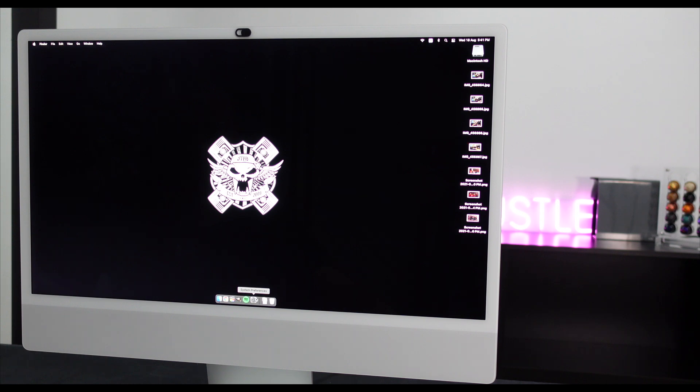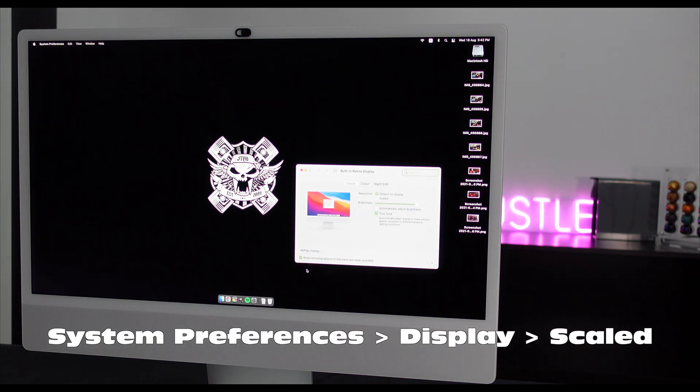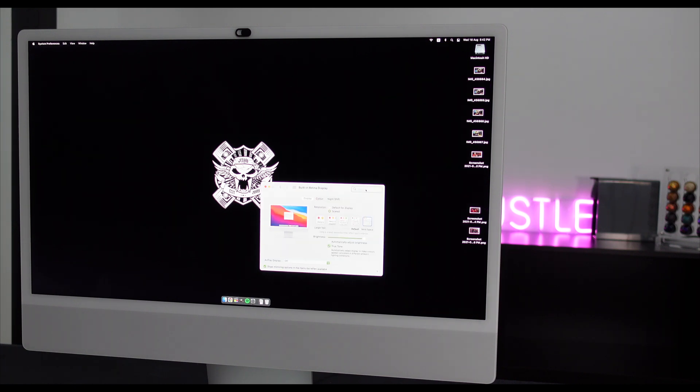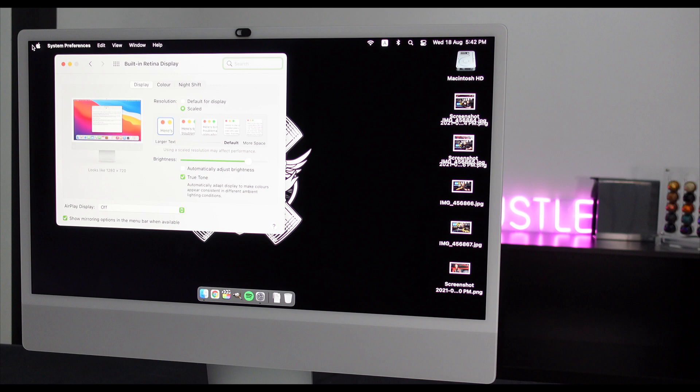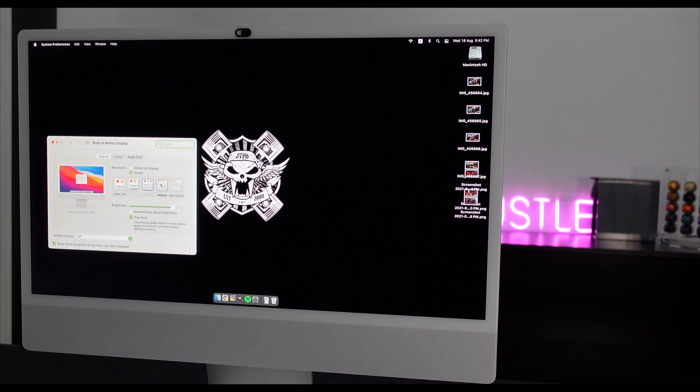Another nifty little trick I love about Mac OS is its ability to scale up or scale down your desktop space. For me, having more real estate on the display is always a good thing, especially when it comes to editing videos. To do this, just head on over to System Preferences, hit Display, and select Scale. You can then choose to either scale up or scale down your entire display. This is also a useful feature for those who may wish to have things show up a little bit larger.